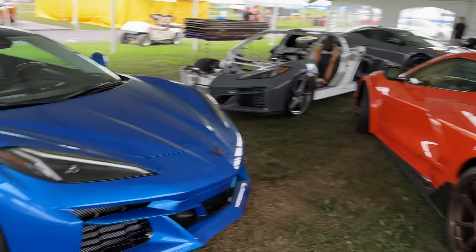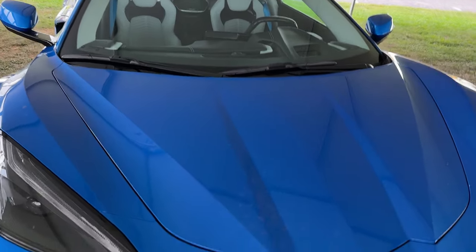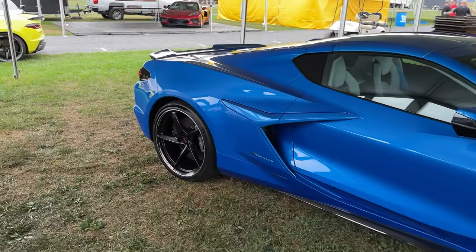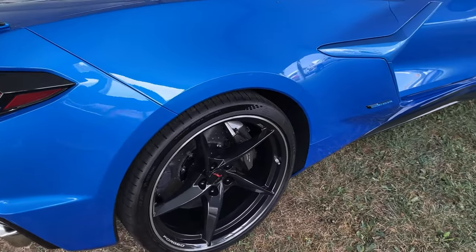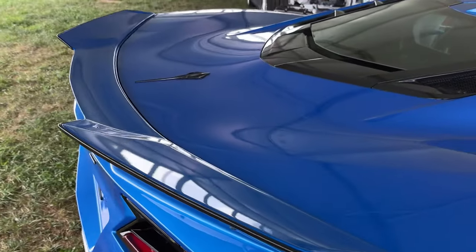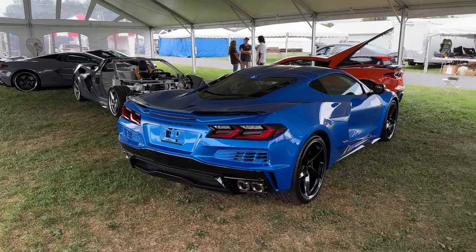Moving on, we also have the Riptide Blue. This color looks really, really good in person — look at that. Again, the carbon flash painted wheels. Same Michelin all-season tires. Got the body-colored spoiler with the carbon flash winglets — I really like that.